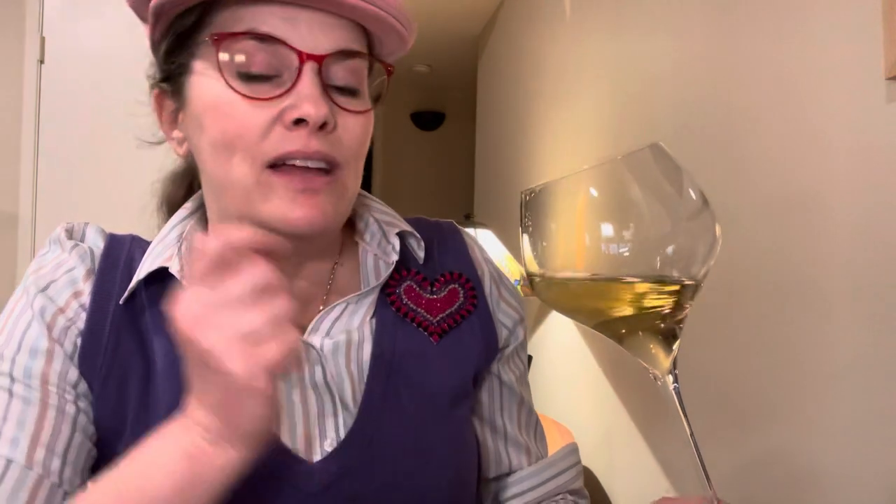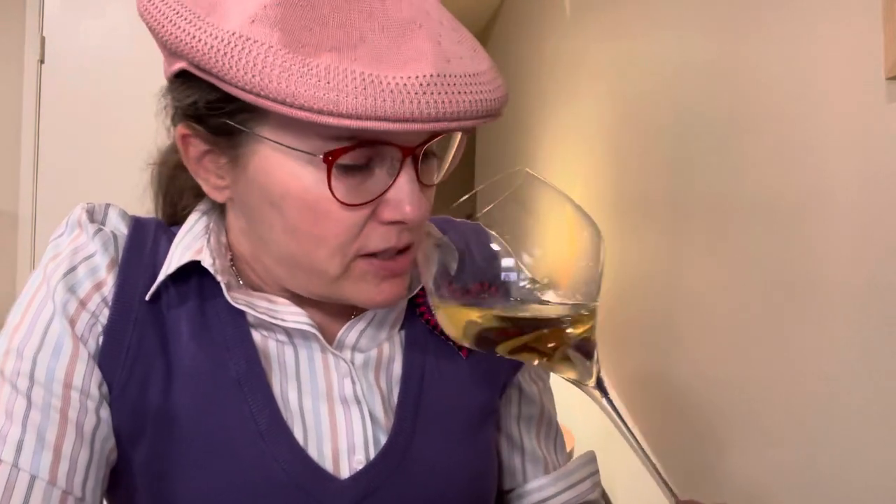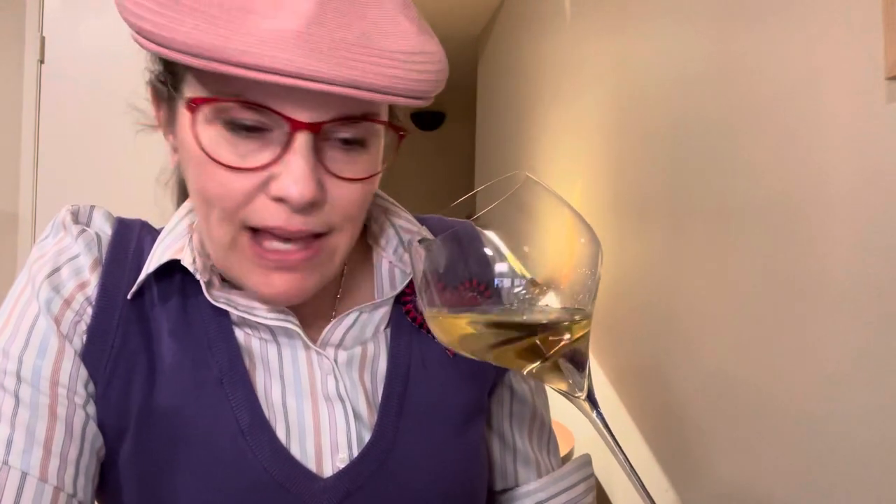People refer to this as like 'cougar crack' and stuff like that, but don't listen to them. This is a very beautiful, well-made wine and it really does define a category of California Chardonnay. I also get a toasty oak quality — not planky, but elegant.